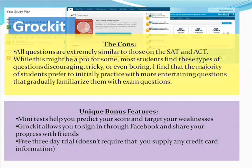Grockit also has some unique bonus features. There are mini-tests that help you predict your score and target your weaknesses. Grockit allows you to sign in through Facebook and share your progress with friends if you feel so inclined. There's also a free three-day trial that doesn't require any credit card information, which is surprising and refreshing. It says it's unlimited, but I tried to access some videos and it wouldn't let me — feel free to see for yourself.